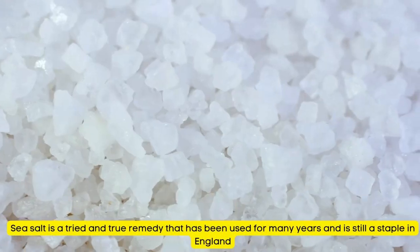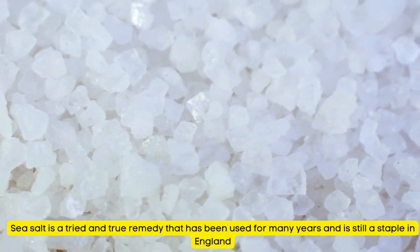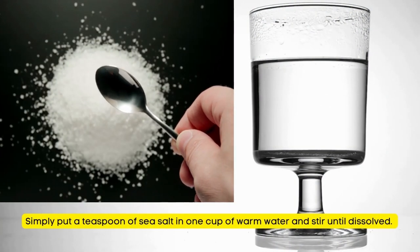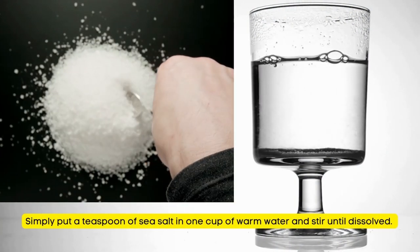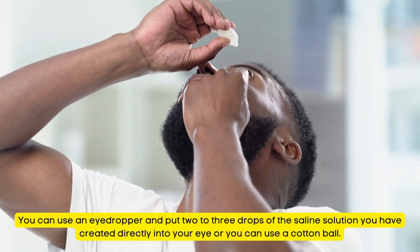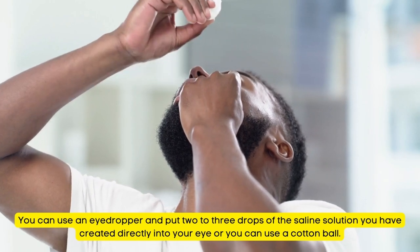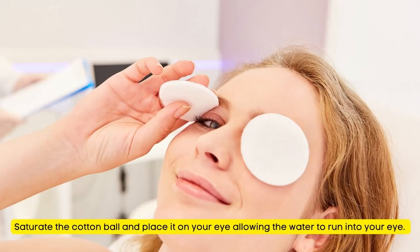Natural Remedy for Sore Eyes Number 16: Sea Salt. Sea salt is a tried and true remedy used for many years and is still a staple in England. Put a teaspoon of sea salt in one cup of warm water and stir until dissolved. Use an eyedropper to put two to three drops of the saline solution directly into your eye, or saturate a cotton ball with the solution and place it on your eye, allowing the water to run into your eye.